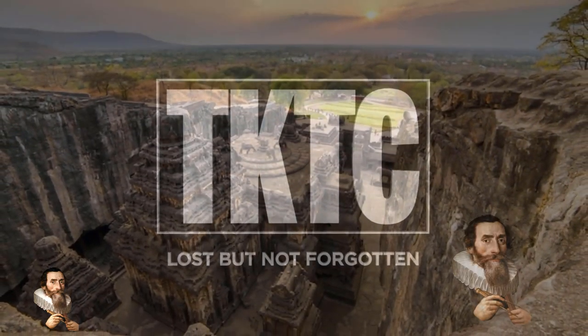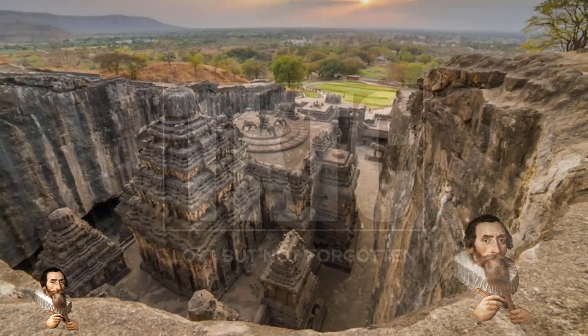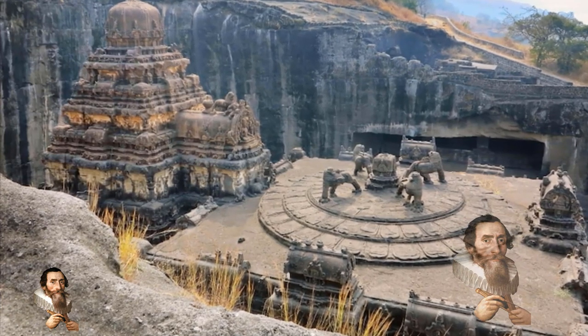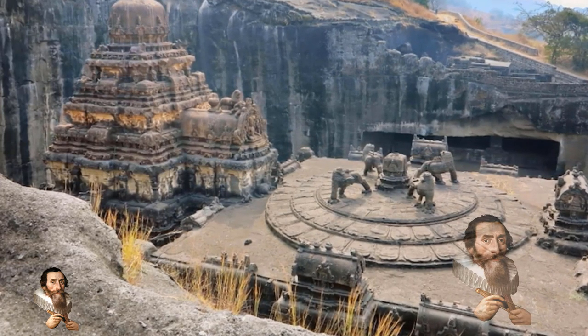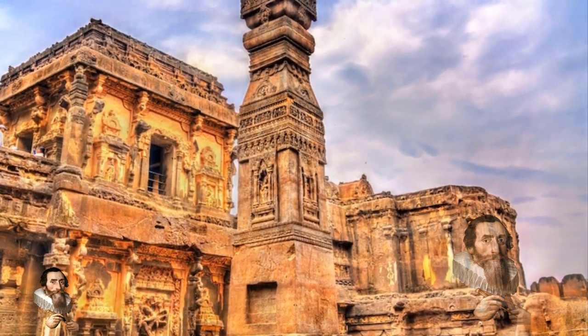The enormous complex carved into the side of a mountain with such intricate detail simply blows the mind. How did the ancient people create this wonder, and what did they do with all of the excavated rock? Nobody knows, but the answer must lie in the loss of a technological understanding that has since been lost.